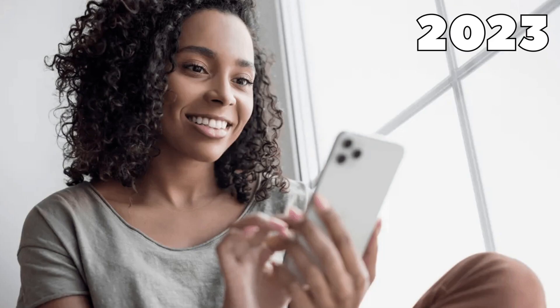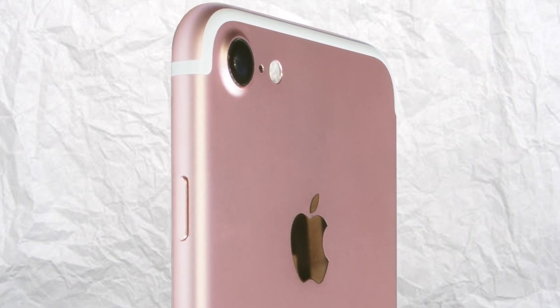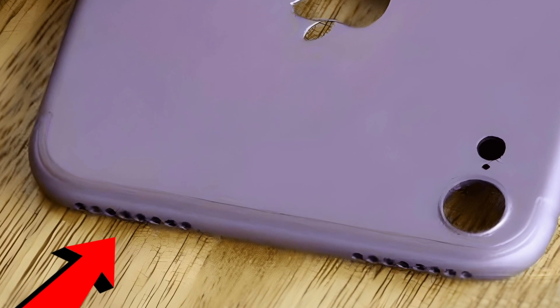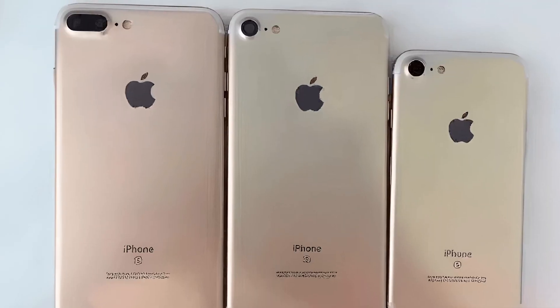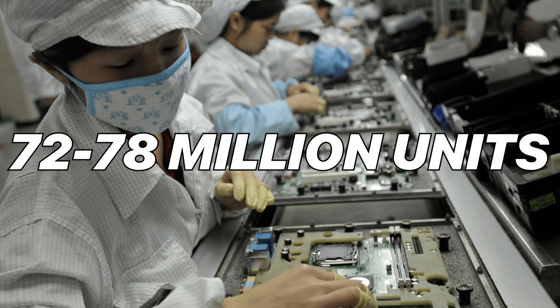The feedback on the camera bump was really negative, but in present day people have learned to live with it. The iPhone 7 also updated the antenna bands to wrap around the iPhone, unlike the 6S and earlier. Another rumor that never happened was that the iPhone 7 was going to have four speakers — two on the front and two on the back. On top of that, there was also a rumored third model called the iPhone 7 Pro, which also didn't end up happening.